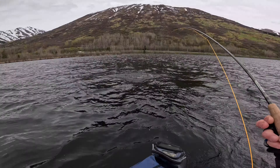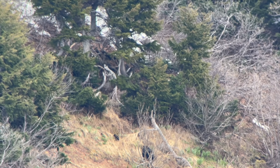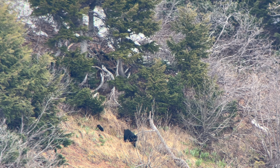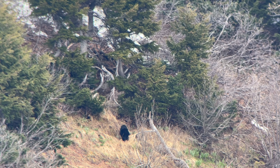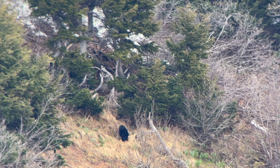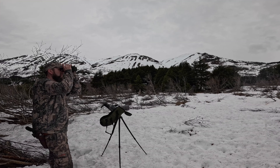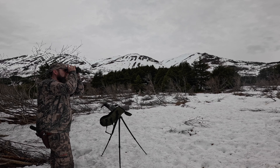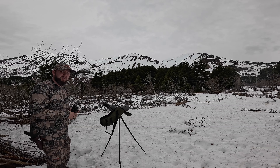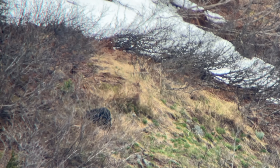Alright guys, here's that sow I spotted when I first got up to the hill, and here are those two cubs I mentioned. I just got camp set up and came out here to take a quick look, and she'd come back out — so I'm going to zoom in for you guys. Super cool. She's the only bear I've seen so far, but I've only been up here a few hours. Might see another bear.